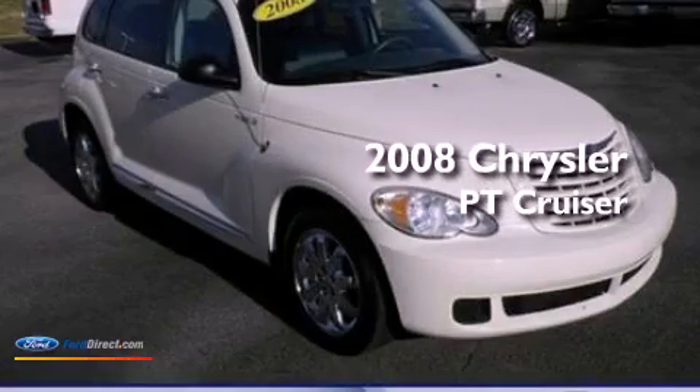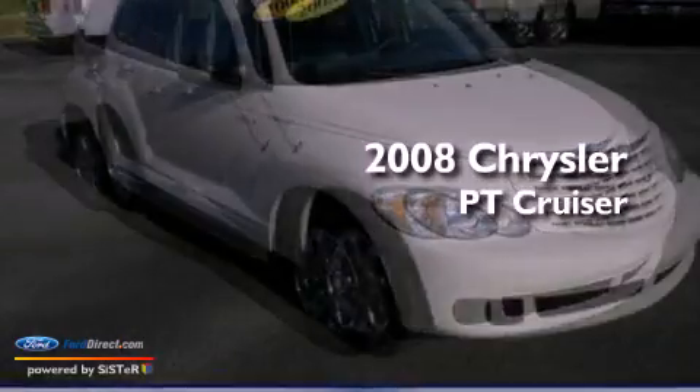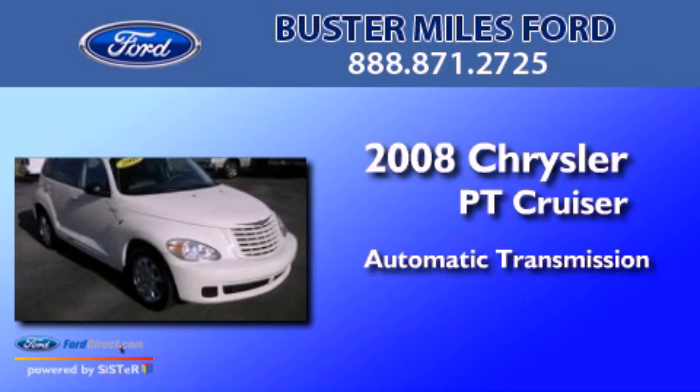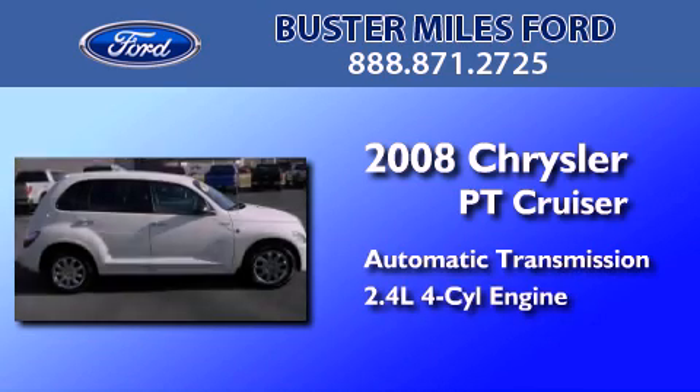This is a 2008 Chrysler PT Cruiser. This crossover has an automatic transmission and an inline four-cylinder engine.